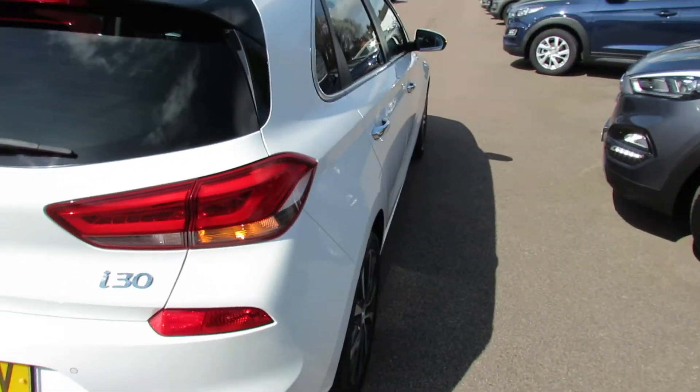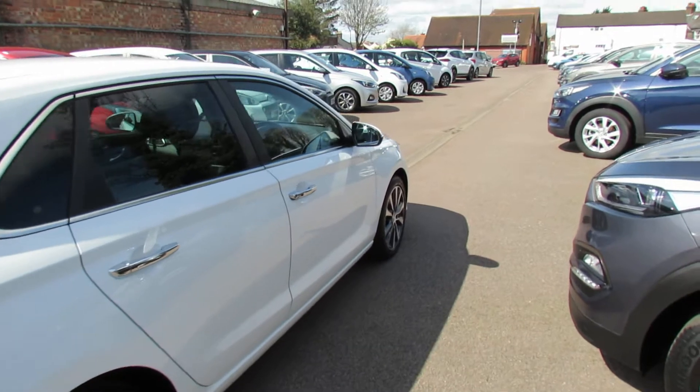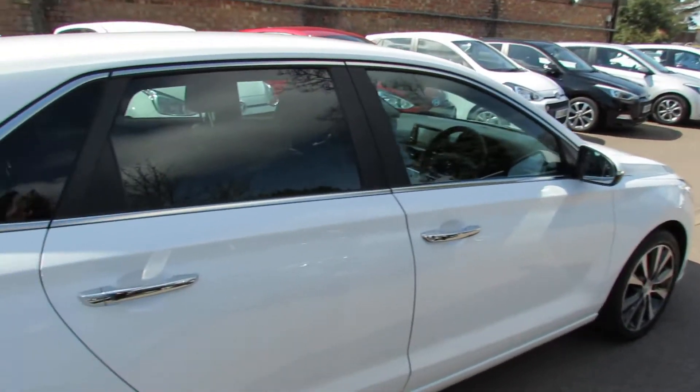Let's move down this side and show you this side. And I think as you can see she's been very nicely kept. So let's take her on to the inside now.